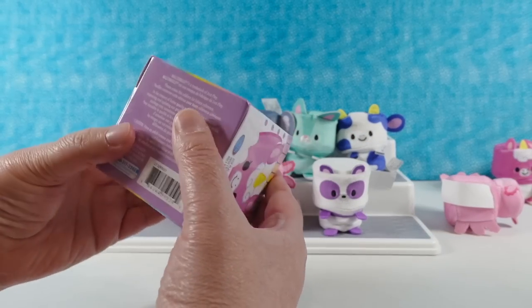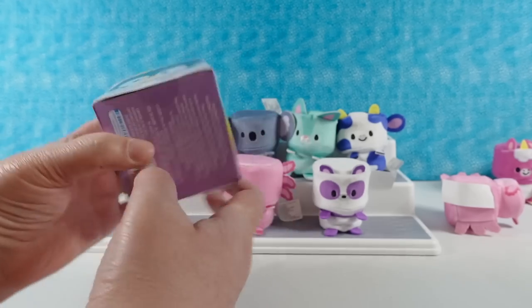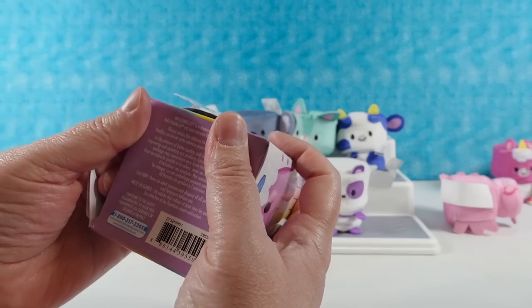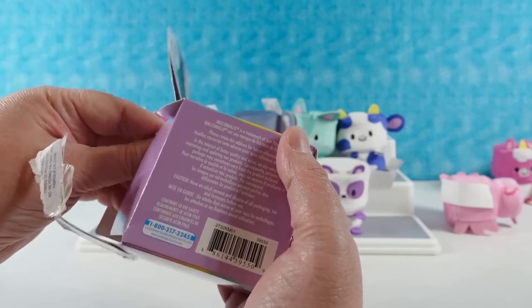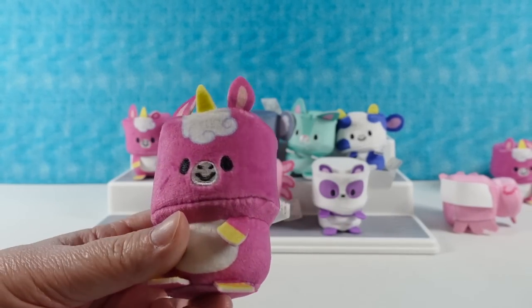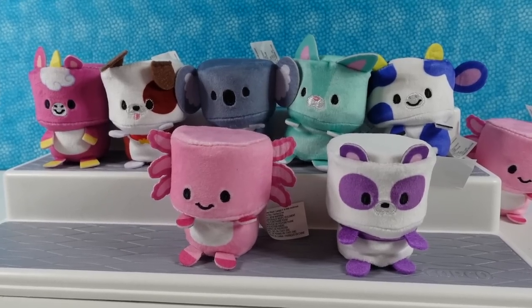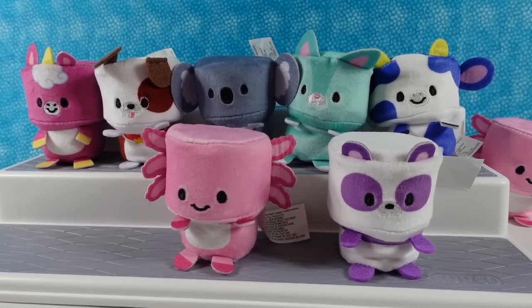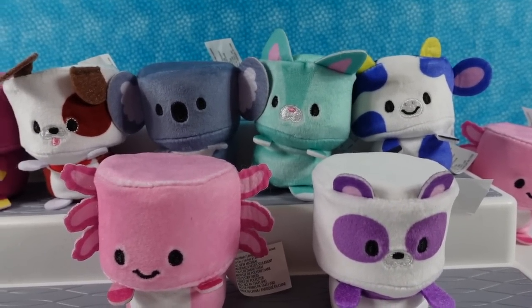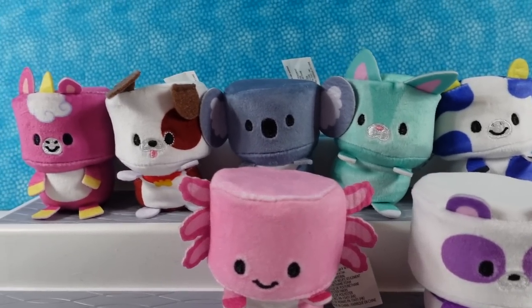Last one for the video — hopefully it'll be somebody new. It's not. We have a third unicorn. Third Jewel. All right, so that's a little bit more than half of the collection — seven out of twelve. Not bad at all, just for digging twelve random boxes out of a big bin.